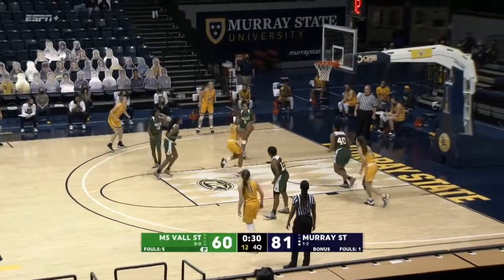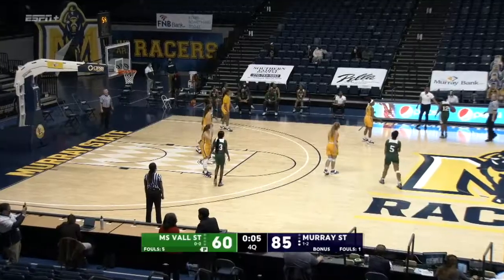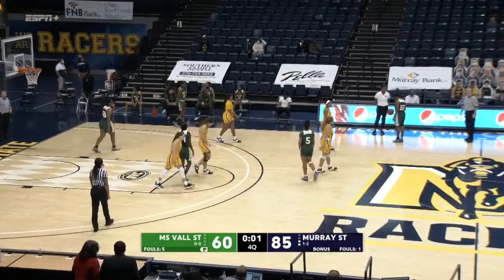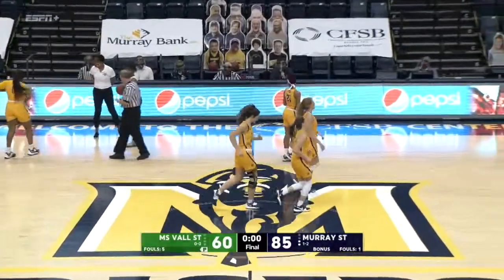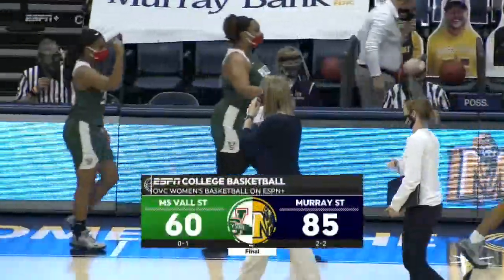Manna Mensah now with 12. Sanders Woods goes right, cuts back left, into the lane — banks it in. The Racers will pick up the win. They'll move to two and two on the season, and have a couple of days off before they take on North Alabama on the road next Monday night.